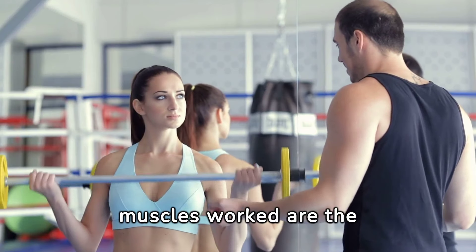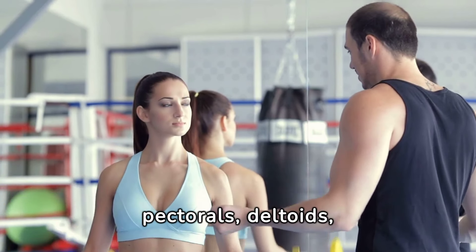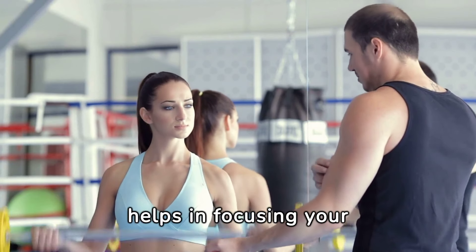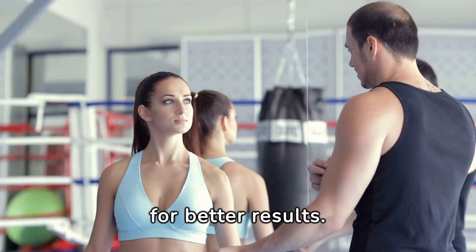Understanding the muscle groups activated during bench press is key to maximizing your workout. The primary muscles worked are the pectorals, deltoids, and triceps. Acknowledging this helps in focusing your effort and refining your technique for better results.